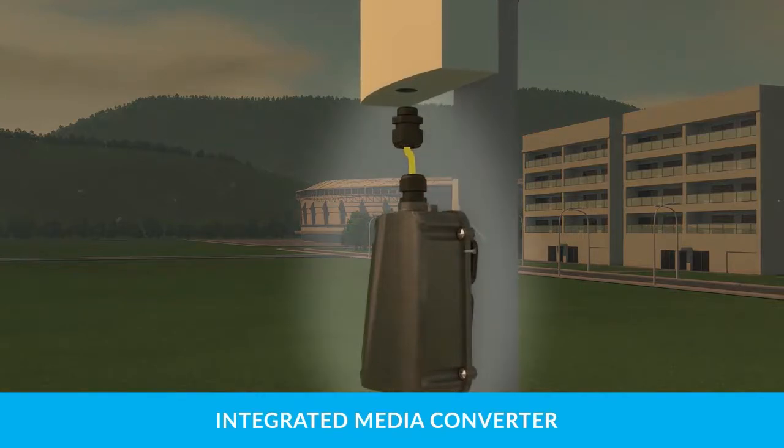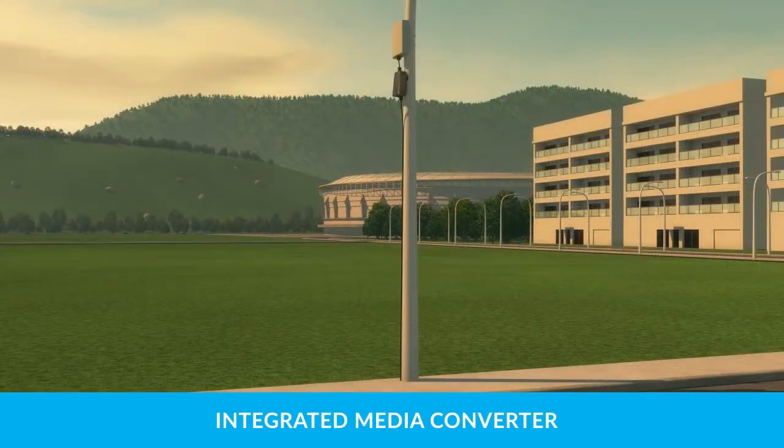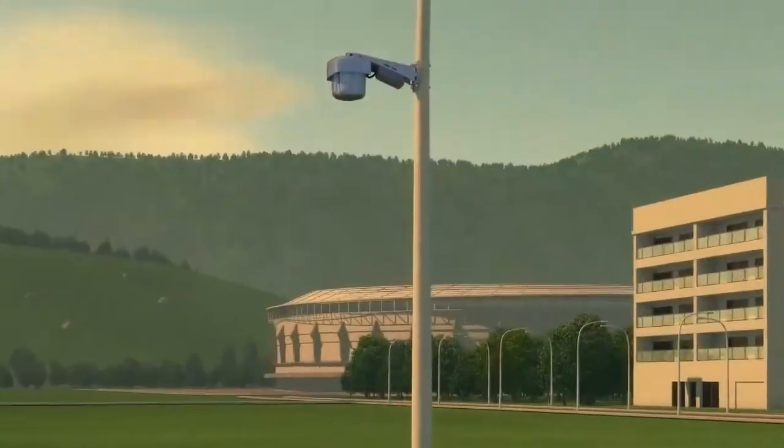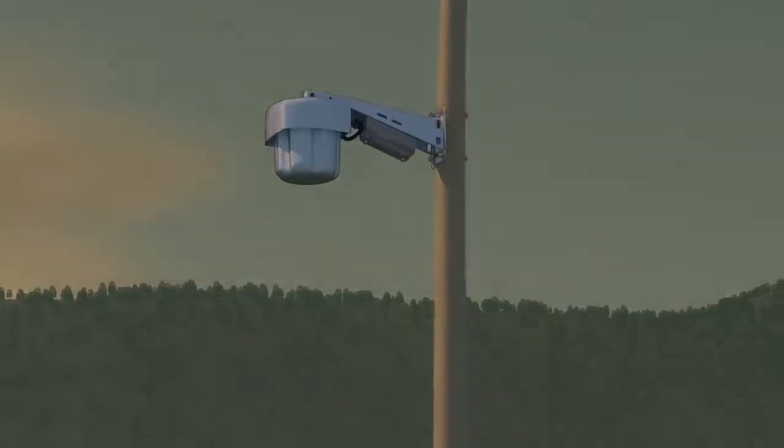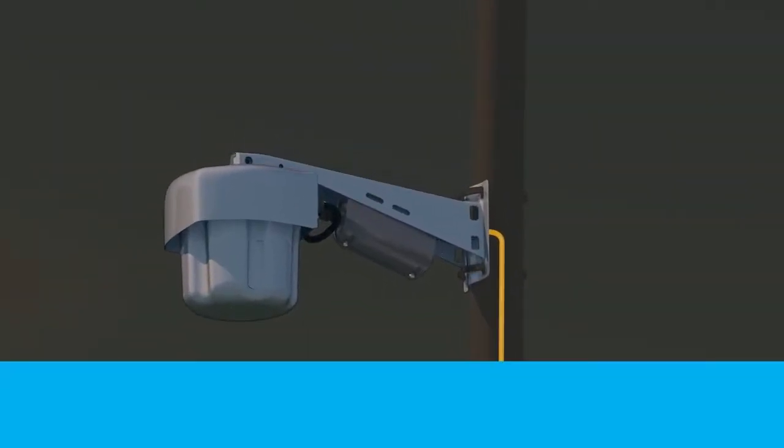An integrated media converter allows installers to plug in any POE-compliant network device using the CAT jack. For more aesthetic applications, the extender can be placed inside device brackets, effectively hiding the equipment from plain sight.